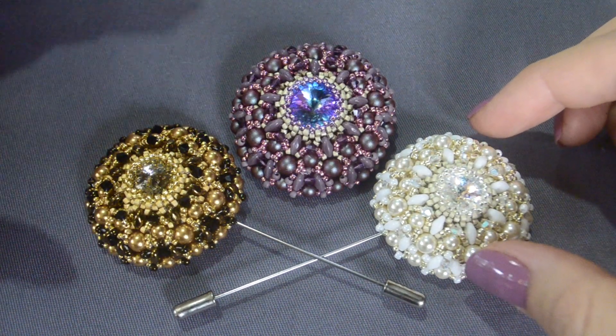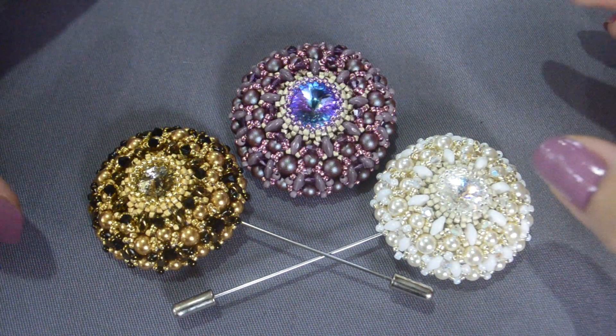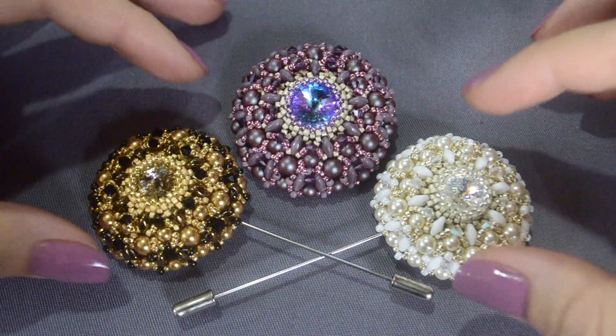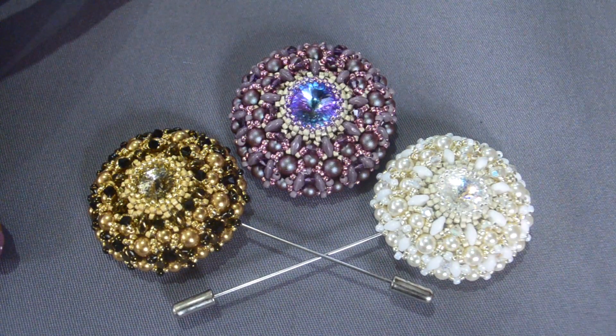After getting to know the technique of creation of this beadwork, you'll be able to create brooches of bigger or smaller sizes. To order this tutorial, follow the link under this video right now. See you in the tutorial!